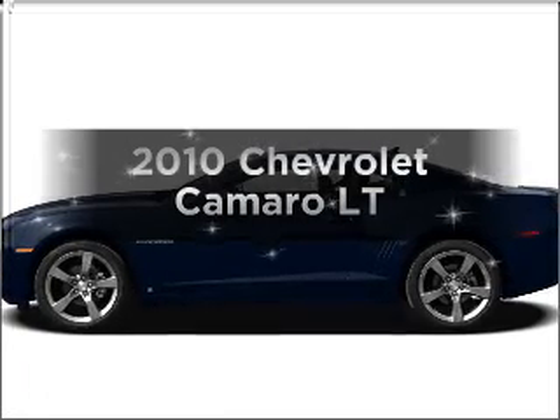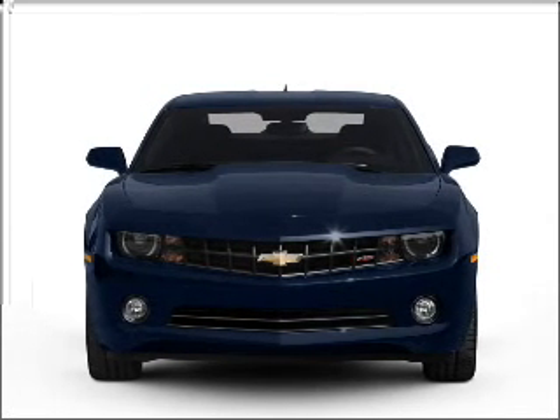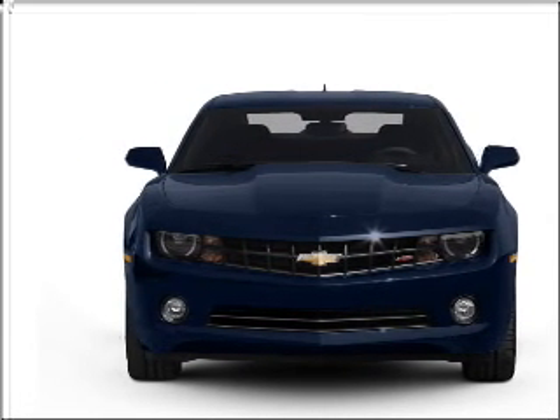Introducing the 2010 Chevrolet Camaro. Everything you need under one roof with this great vehicle. With a reliable six-cylinder engine connected to a manual transmission that will keep you in touch with your vehicle.